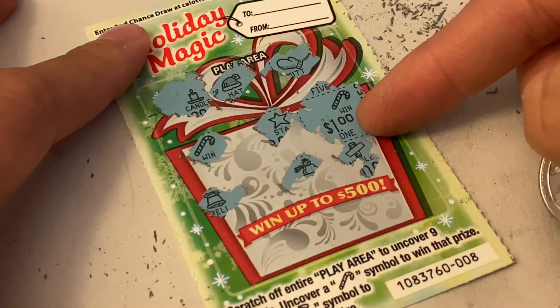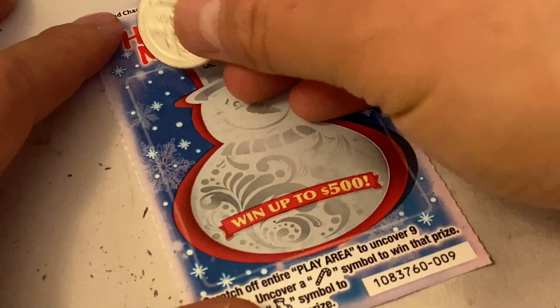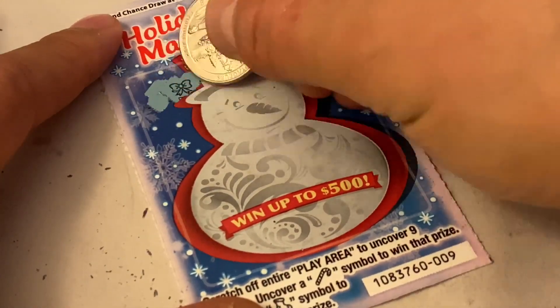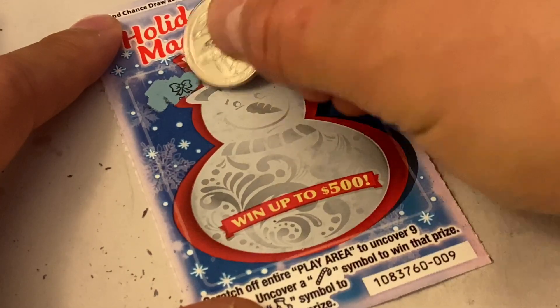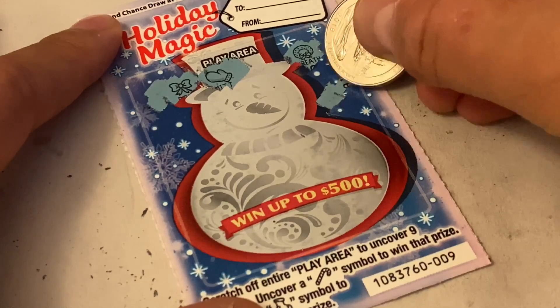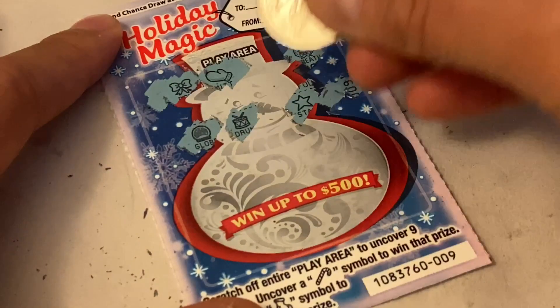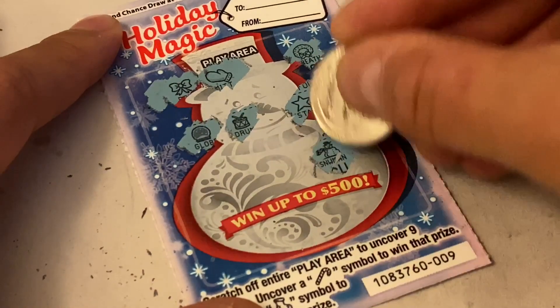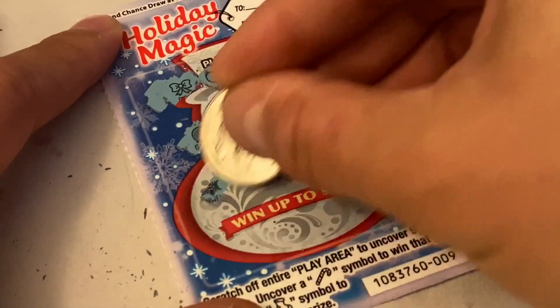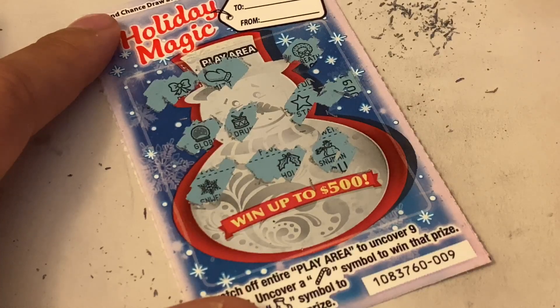So we got two winners on this one — we got one dollar here, and I'm going to wait to reveal the other until we finalize the remaining scratchers. We got one more left. All right, so it looks like this one we got nothing.